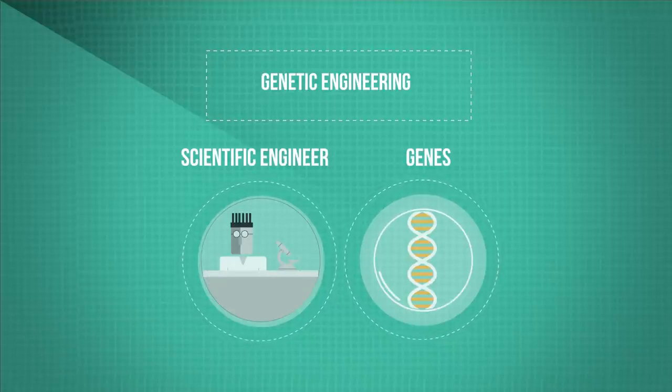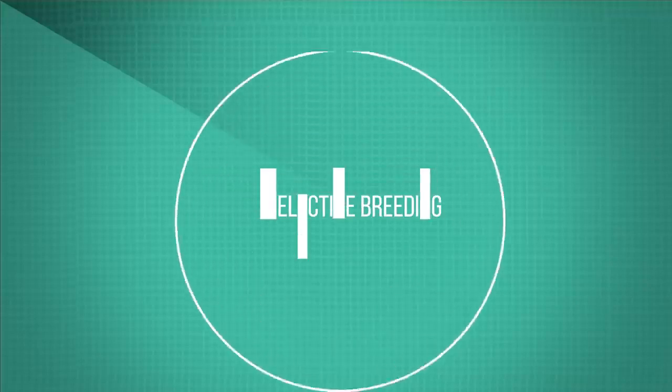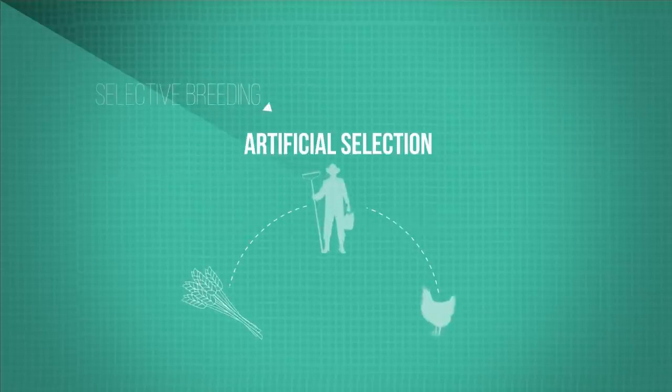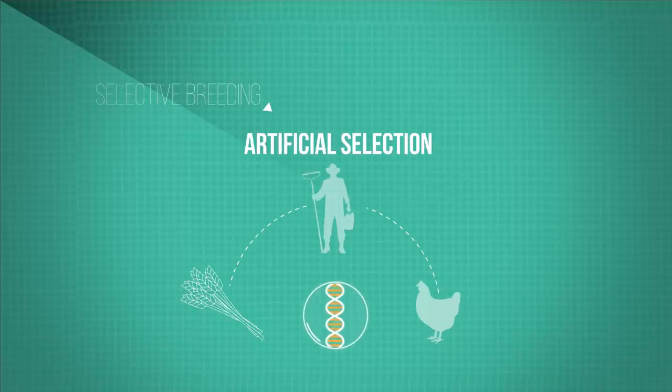We can transplant the gene for a desired characteristic straight into an organism. We will look at genetic engineering in more detail in another video. So there you have selective breeding. We have been doing it since the origins of agriculture and aren't looking to stop any time soon. We do however need to bear in mind the potentially negative outcomes, such as a loss of genetic variety potentially making the species vulnerable to other diseases.